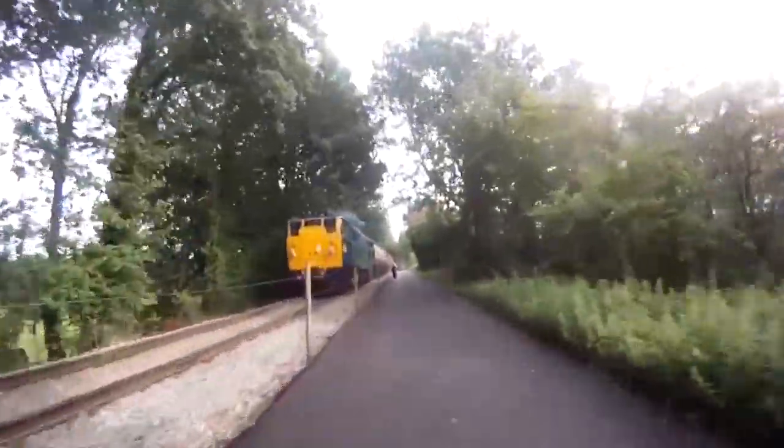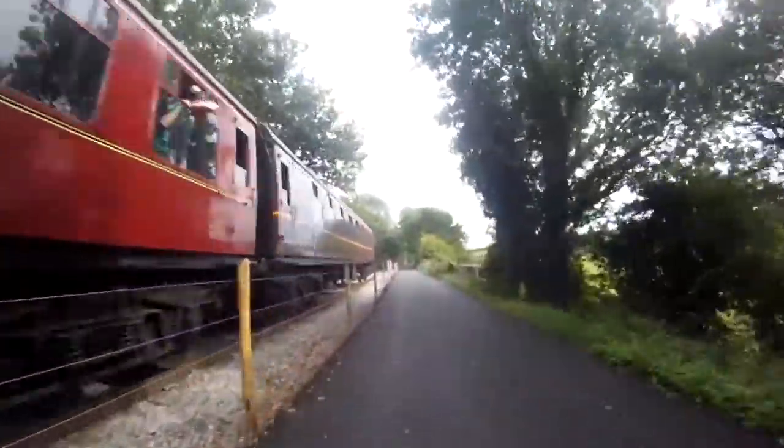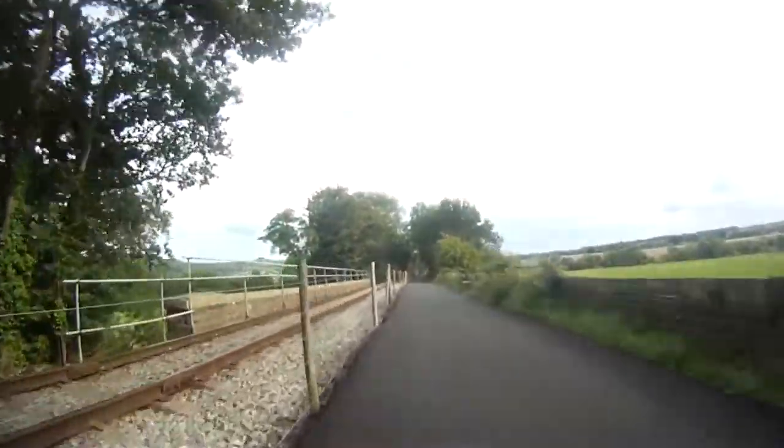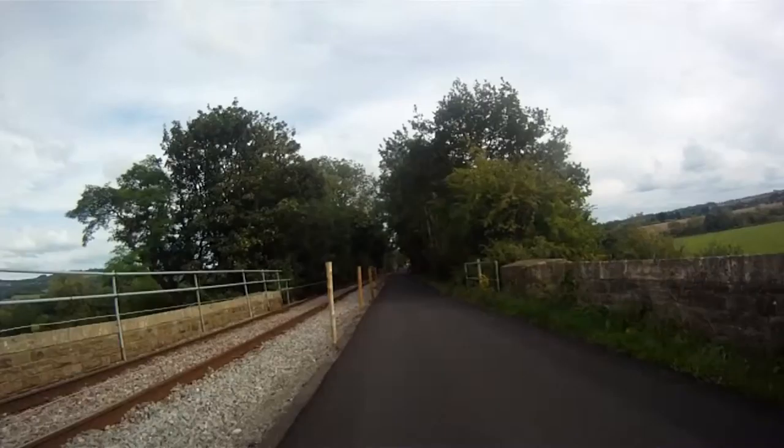Usually they have steam trains running along this but today it's one of those — whatever that is, it's a blue one. Train nerding aside, it's quite surreal to often be cycling beside a steam train going at full pelt — not something that happens every day.